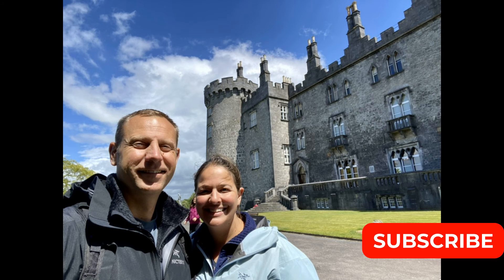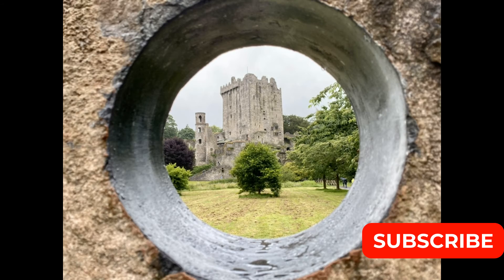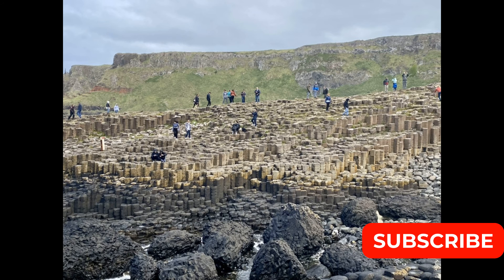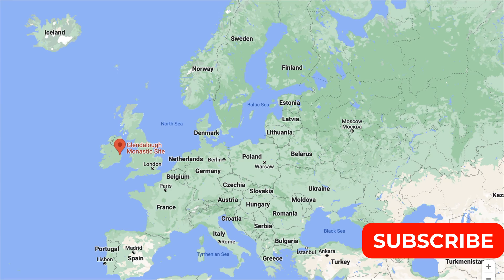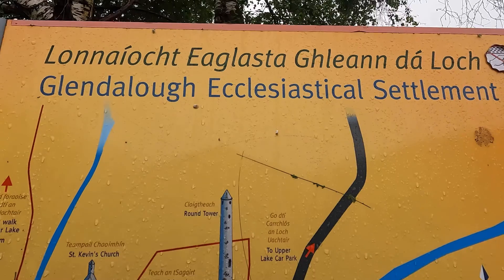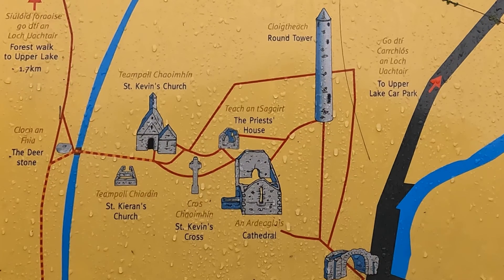I'm Ashlyn and my husband is Zach and we're traveling A to Z. Join us as we go explore different parts of Northern and Southern Ireland. We're currently heading south of Dublin to Glendalough Monastic Site to go check out the old monastery and the big tower that is Saint Kevin.